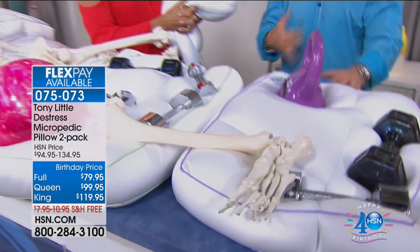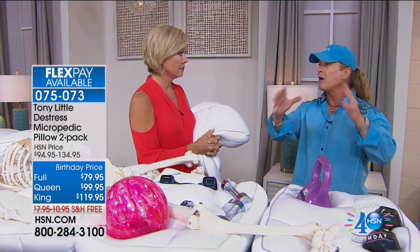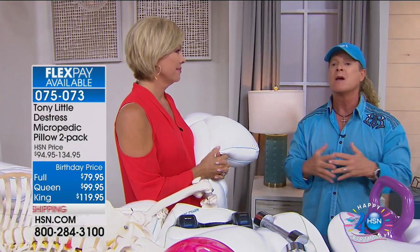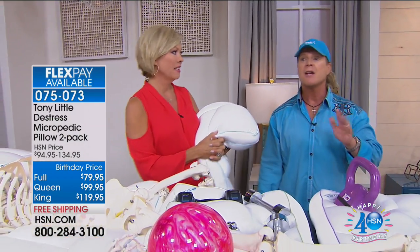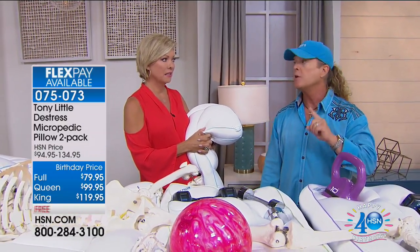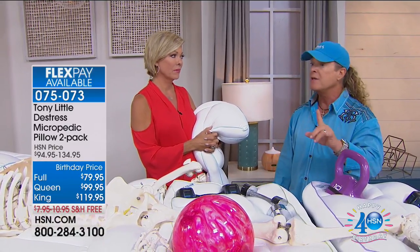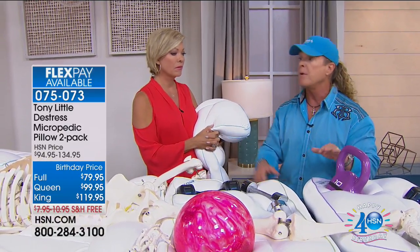Tony makes an important pricing announcement: 'I haven't said this before — you've never heard me say it — but the price is finally going to go up beginning of 2018. The price goes up on all the pillows. I've held it off forever.'